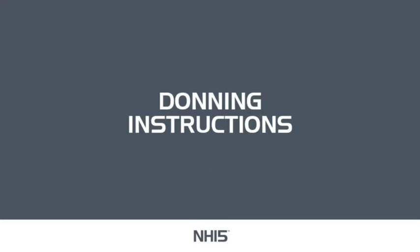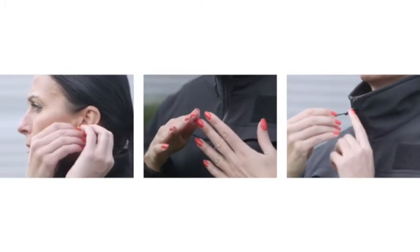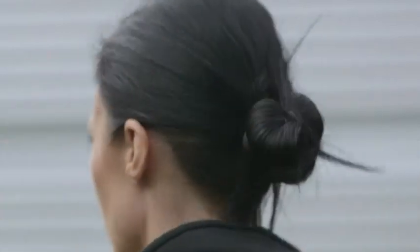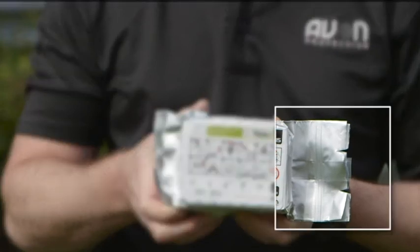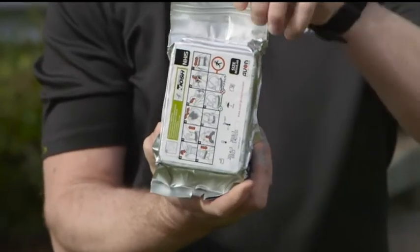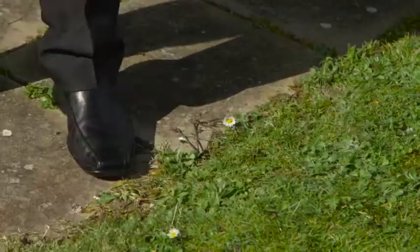Donning instructions. When donning your NH15 escape hood, you should follow these instructions. Warning: sharp edges such as jewellery, fingernails or zippers may damage the NH15 escape hood. Long hair should be secured before attempting to don the NH15 escape hood. Remove the vacuum package from the outer package. Tear open the vacuum package from the designated tear notch at the top and bottom of the foil bag, tearing in a downwards motion in one quick movement. Remove the NH15 from the foil bag and discard the foil bag.